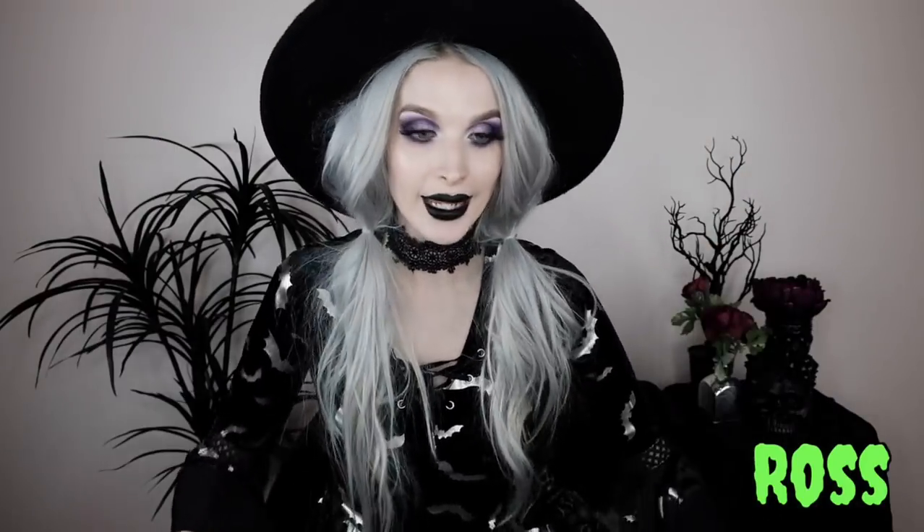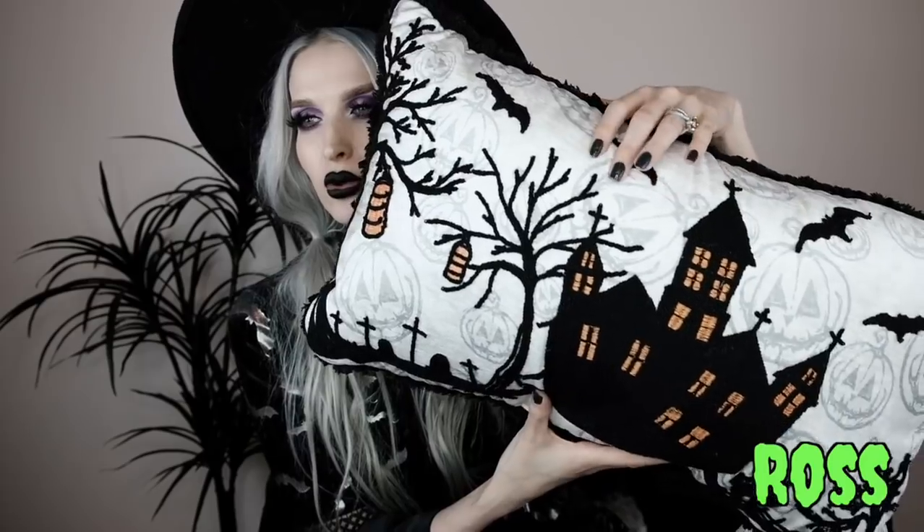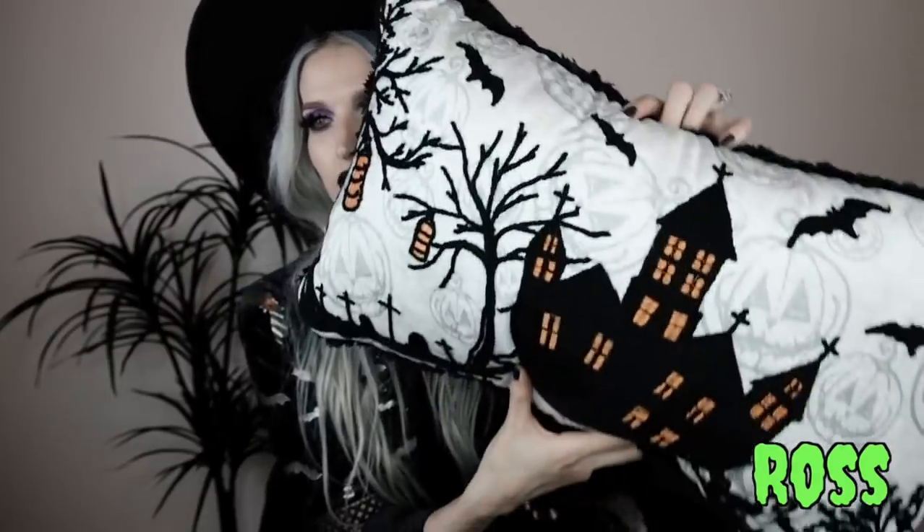Last but not least, I went to Ross. I didn't see a whole lot there, but I did find this spooky house landscape scenery pillow. It's one of those long pillows with a whole spooky scenery — the spooky house I wish I could live in, and in the background a really cool white and gray jack-o-lantern print. I've been looking for new Halloween pillows this year and I'm really excited about all the spooky pillows I found.